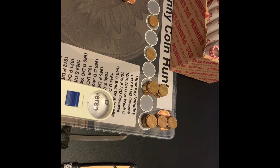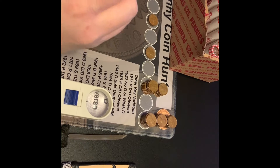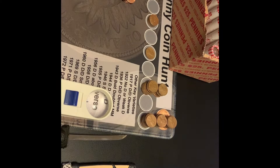Hi guys, I'm back. About two thirds of the way into roll number 19 and I have another backwards-facing wheat. It is a 1958 Philly. I now have five 50s and three 40s wheats so far. I will bring you back with the next find.